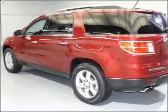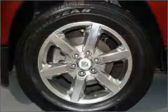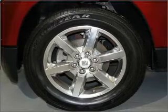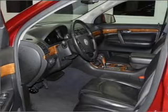Air conditioning, power door locks, power windows, power steering, cruise control, power mirrors, an alarm system, and an AM/FM stereo with a CD player. Call today to schedule a test drive.